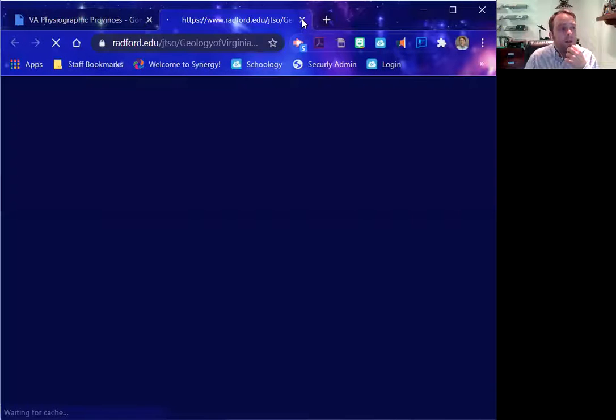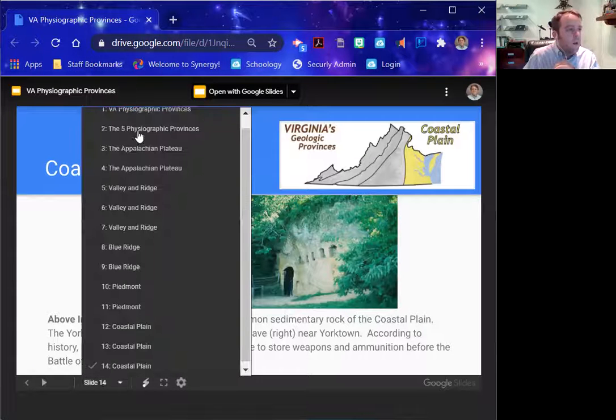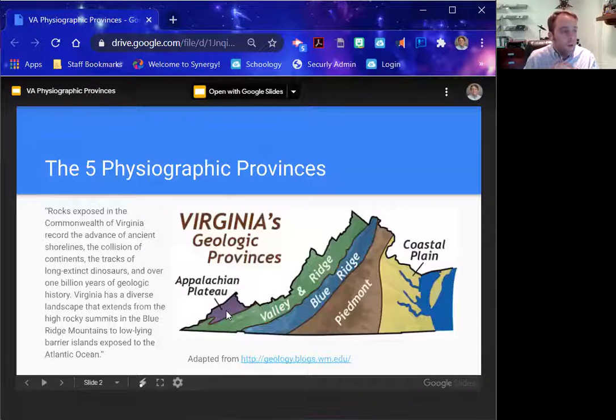So that's pretty much it — very straightforward. The biggest things I want you to understand about each province are the types of rocks and things you find there, because that will tell us about the geologic history. Quick review: the Appalachian Plateau has sedimentary rocks like sandstone, but also large coal deposits indicative of a tropical swamp. Valley and Ridge has sedimentary rocks as well, but they've been folded and faulted over, with limestone deposits that have been eaten away by groundwater, leaving behind karst topography including caves and sinkholes.